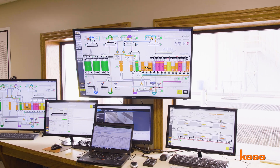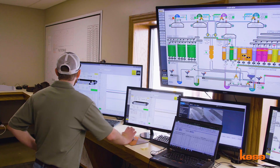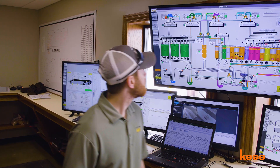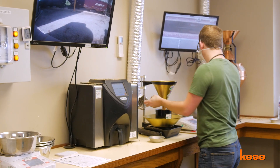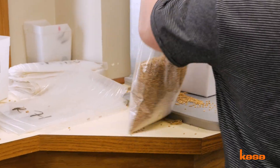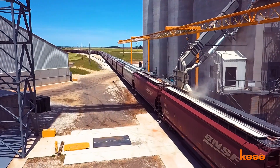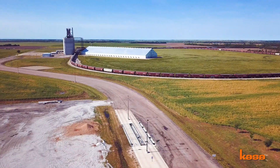We operate this whole facility using the CASA automation system. The CASA automation system allows us to eliminate most human errors and provides so much accountability for operations and management — we can get updates, emails, text messages, and alerts when somebody is not doing things properly and when the facility is not running properly. It adds so much safety, makes the machinery last longer. I would definitely recommend CASA to anybody with a facility like this.